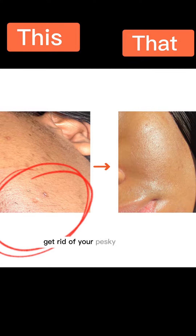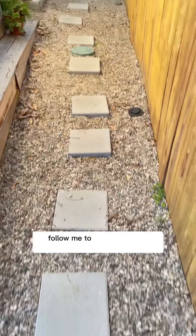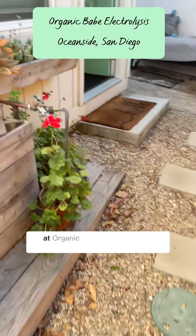Do you want to permanently get rid of your pesky facial hair? Then keep watching. Hi, I'm Carmen Rose, author of the PCOS Diet on Amazon. Follow me to my electrolysis appointment at Organic Babe Electrolysis in Oceanside, San Diego.